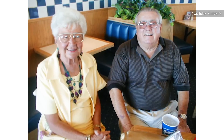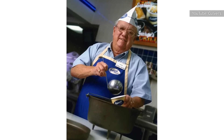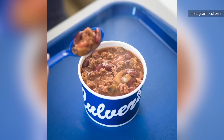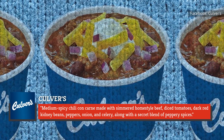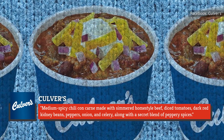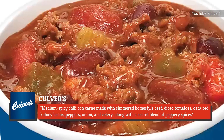He'd be there early in the morning making the soups. All the chili was made — it's his recipe, and it's still called George's Chili. According to Culver's, George's Chili is, as they describe, a medium spicy chili con carne made with simmered homestyle beef, diced tomatoes, dark red kidney beans, peppers, onion, and celery, along with a secret blend of peppery spices.